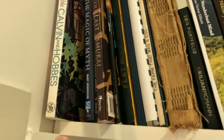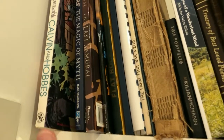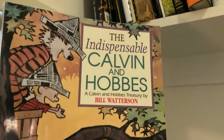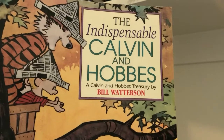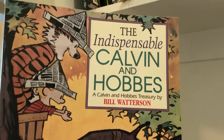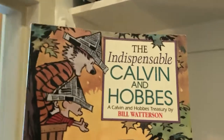The first section of the library I'll highlight is our humor and entertainment section. It's pretty small, but my favorite book here is the classic, indispensable Calvin and Hobbes by Bill Watterson. There's something amazing about Calvin and Hobbes — it always makes me laugh and think at the same time. Highly recommend that collection.